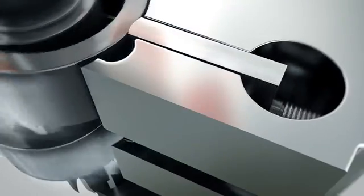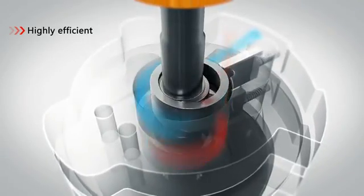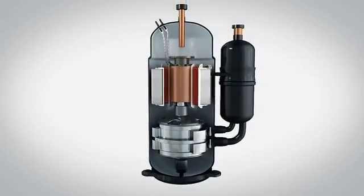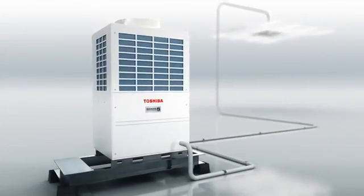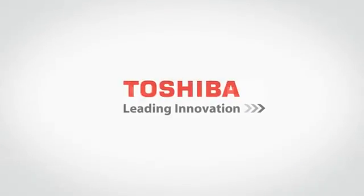Twin rotary technology can completely restrain excessive and deficient compression phenomena, so that each revolution is highly efficient. The Toshiba Twin Rotary Compressor perfectly meets customer needs.